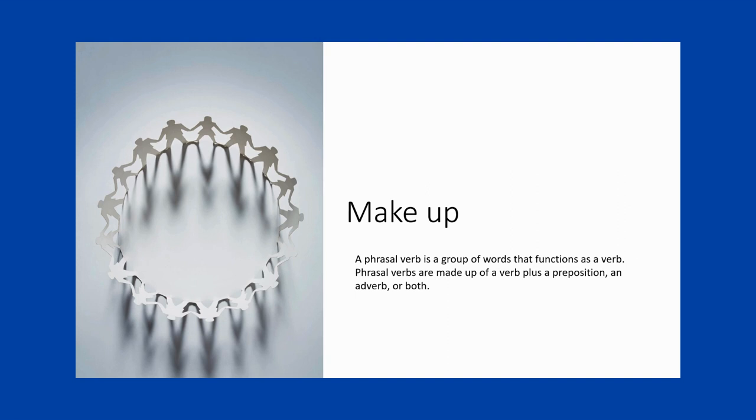In this video, I'll explain 11 ways we use the phrasal verb 'make up.' I'll give examples and common situations to help you master this common phrasal verb. And at the end of this video, I'll share my favorite resource for exploring phrasal verbs and other vocabulary.